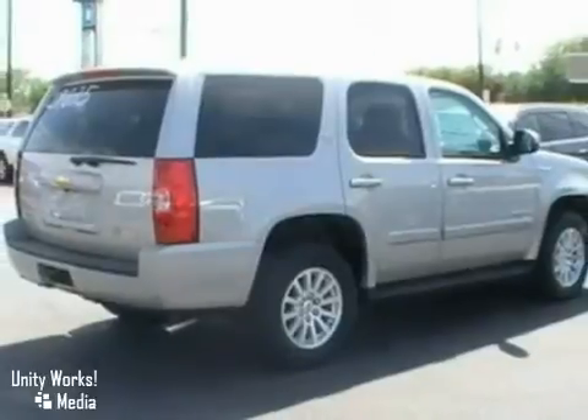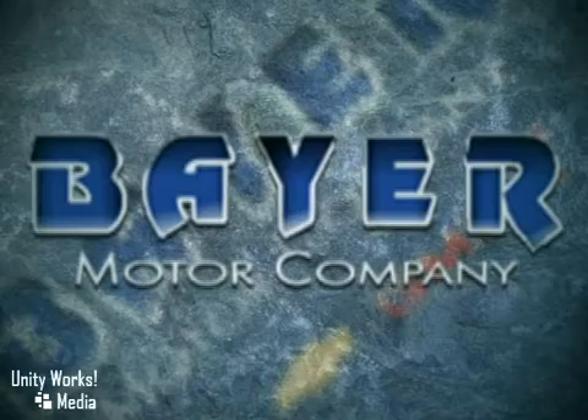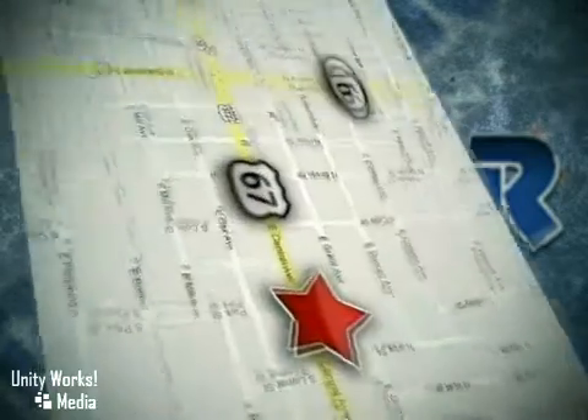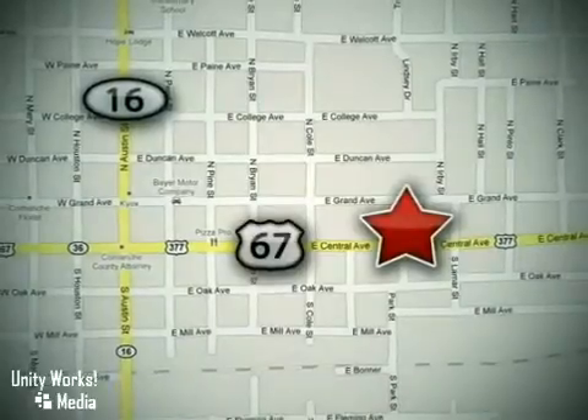Come in for a test drive today. Buy with confidence at their Chevrolet Ford GMC Buick. We're located at 714 East Central Avenue in Comanche, Texas, just 48 miles south of I-20.